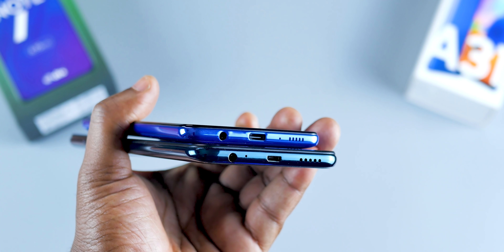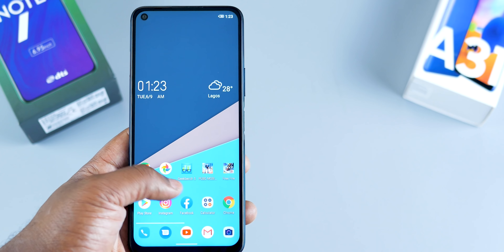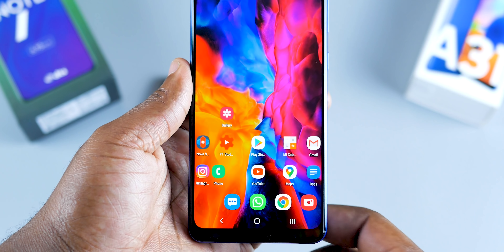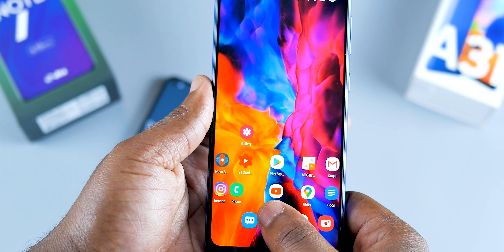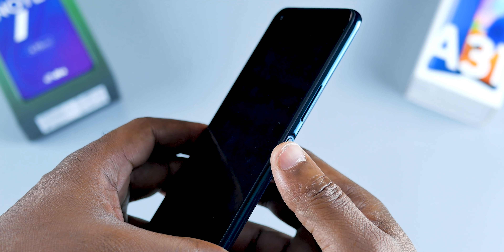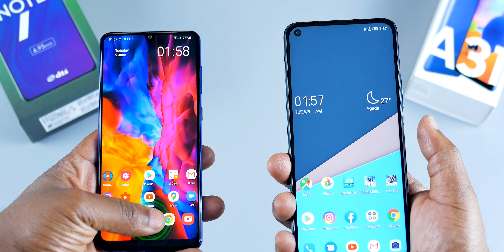Moving to the display, the Samsung A31 comes with a 6.4-inch 1080p Super AMOLED display, while the Infinix Note 7 comes with a 6.9-inch 720p IPS panel that is beautiful. Quality-wise, the display on the Samsung A31 is obviously the better one. It isn't like the Infinix Note 7 display is bad — not at all — it's just that the Samsung A31 display is superior.